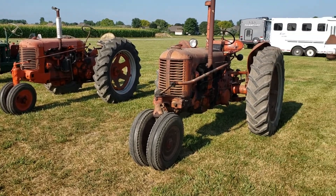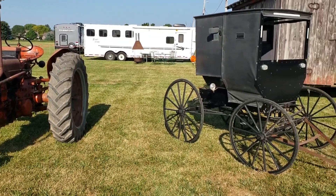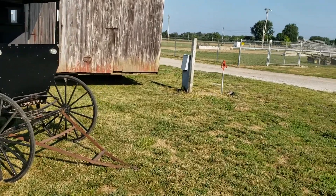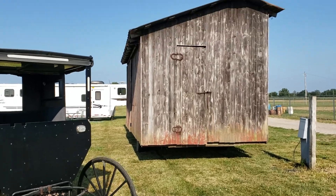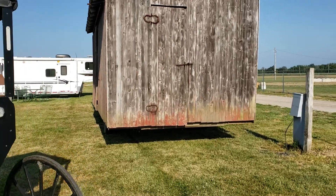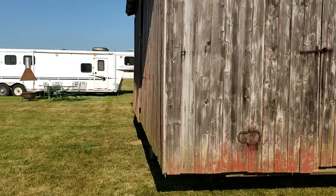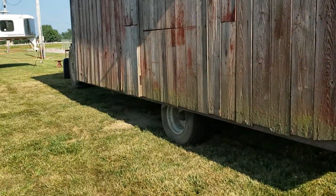It's August the 7th, 2019 — time for getting ready for the Tipton Threshing Show, better known as Mid-America Threshing and Antique. I'll do a little video on the blacksmith shop. We got it over here the other day and ready to set up. Here's kind of what it looks like when it goes down the road.